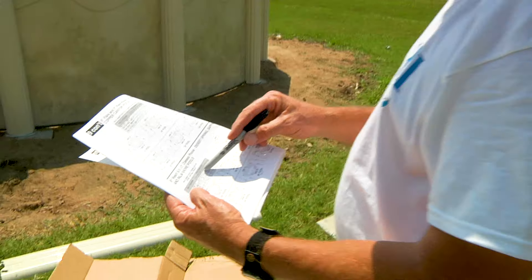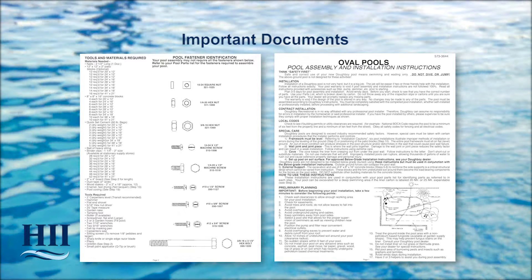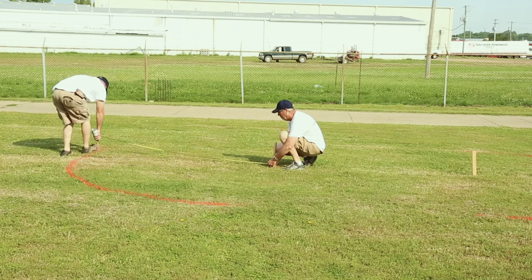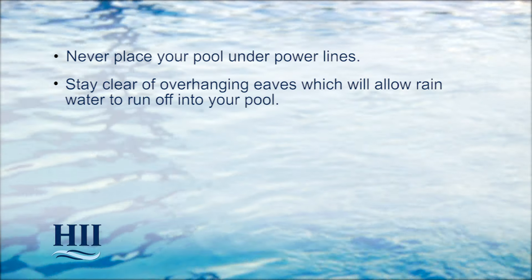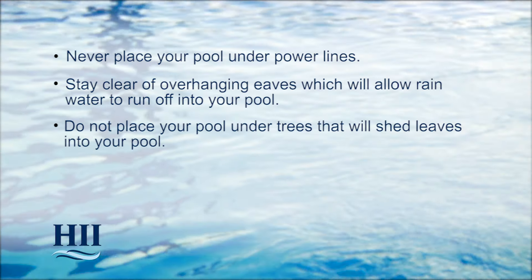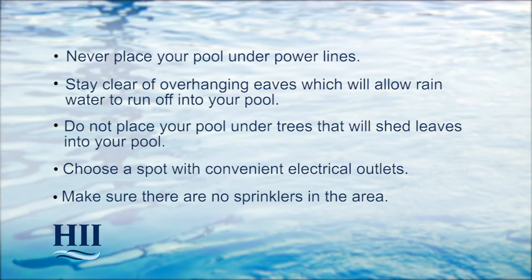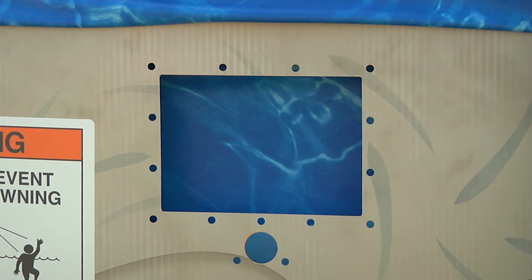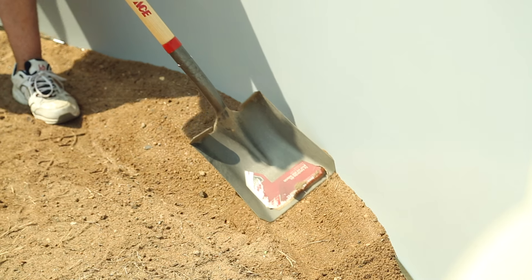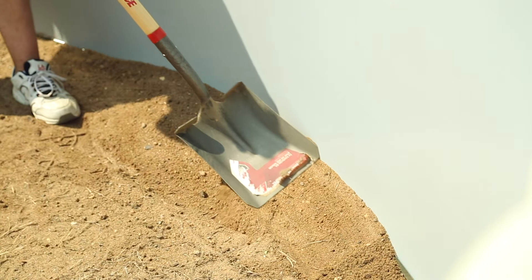There are two important pieces of information you'll need available at all times: the parts list and the oval pool assembly and installation instructions. Placement of your pool is a very important decision. Never place your pool under power lines, and stay clear of overhanging eaves which allow rainwater to run off into your pool. Do not place your pool under trees that will shed leaves. Choose a spot with convenient electrical outlets for the pump and filter systems, and make sure there are no sprinklers in the area. You'll have the choice between two coves: packed earth or preformed manufactured.